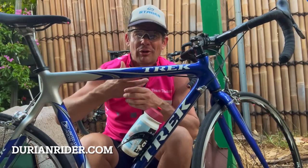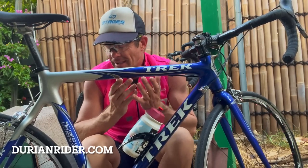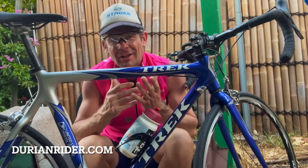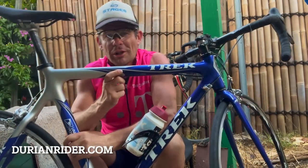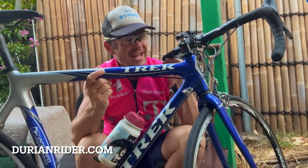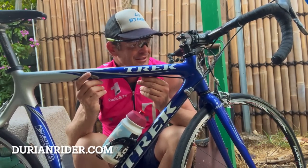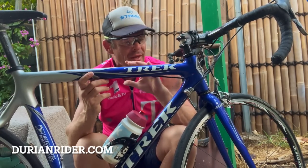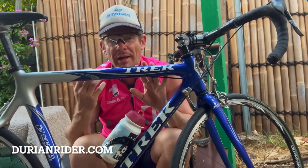I used to sell this exact bike at Bicycle Express back in the day — never any problems. When the customer walked out the door you knew they'd have a great experience. The only issue was maybe cosmetic paint cracks, but the frame is bulletproof. Put a Chris King headset in it, alloy steerer — it just works. This is the bike Lance Armstrong pushed and the bike that made people fall in love with cycling.